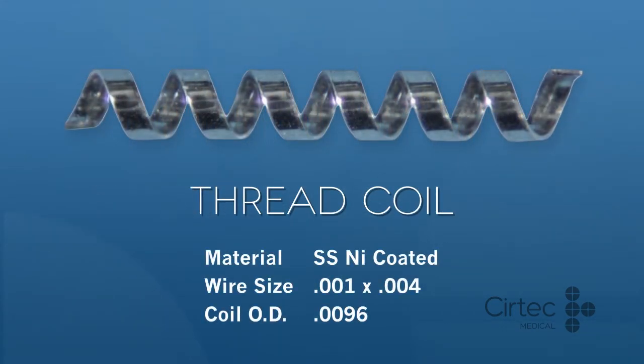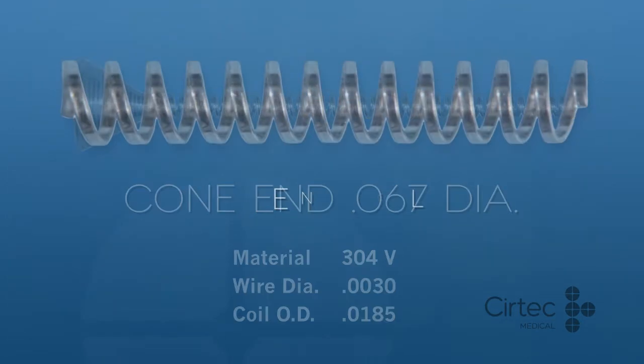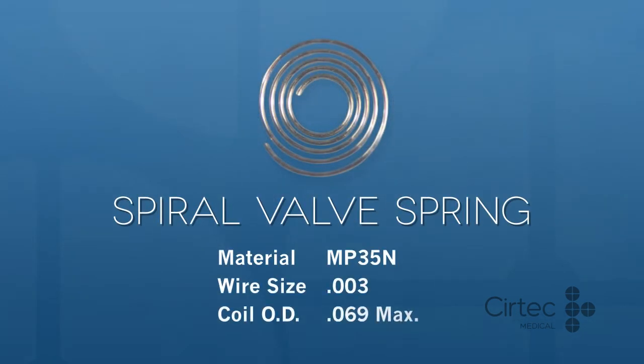We manufacture custom wire coils down to 5/10,000th of an inch diameter for medical devices such as neurostimulation, cardiac rhythm management, vascular intervention, and minimally invasive surgery.